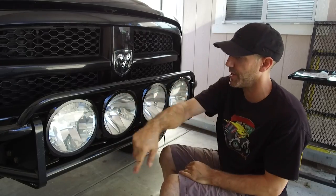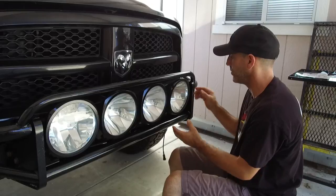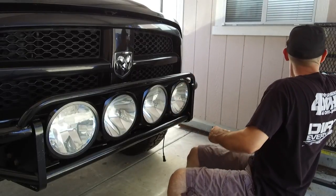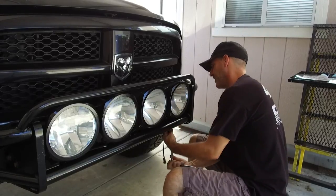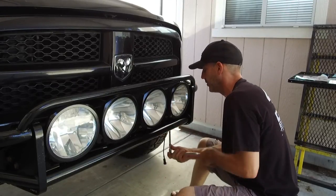Before I put it back on I went ahead and pulled all the bezels off these lights. These are pretty bitchin' old Light Force lights here. That's what I'm doing now — this is the last bit of stuff to make this truck look like a truck again.